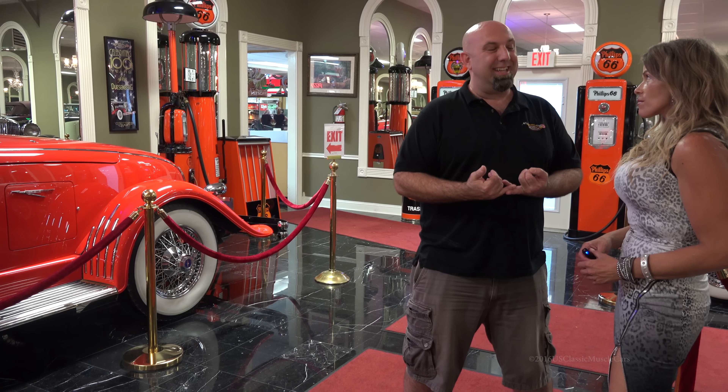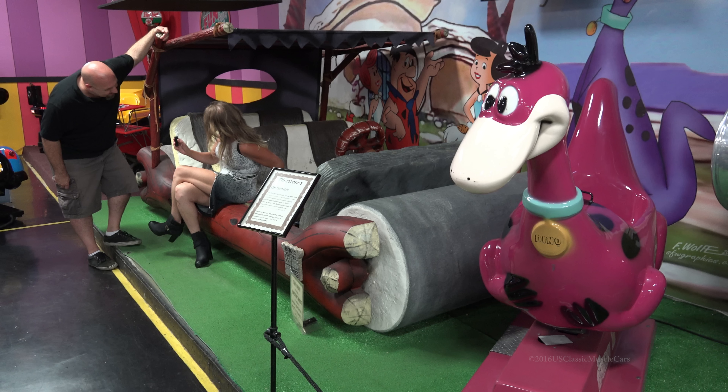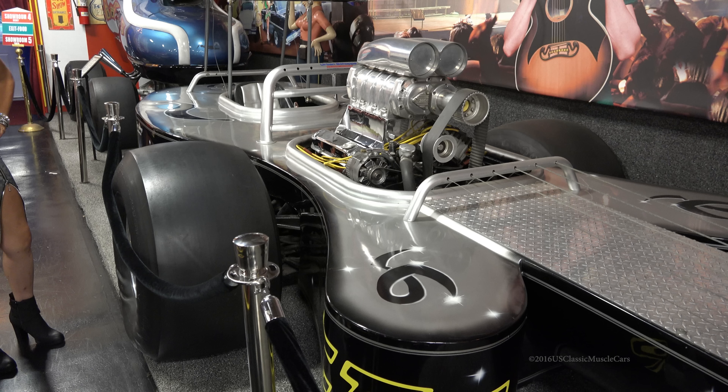I know what excites me — I like the TV and movie cars. And I also know the kids have to have something too, so that's why we've got the Disney area. We've got a lot of kiddie rides and stuff like that. Not everybody's going to love everything here, but everybody that comes here is going to love something.